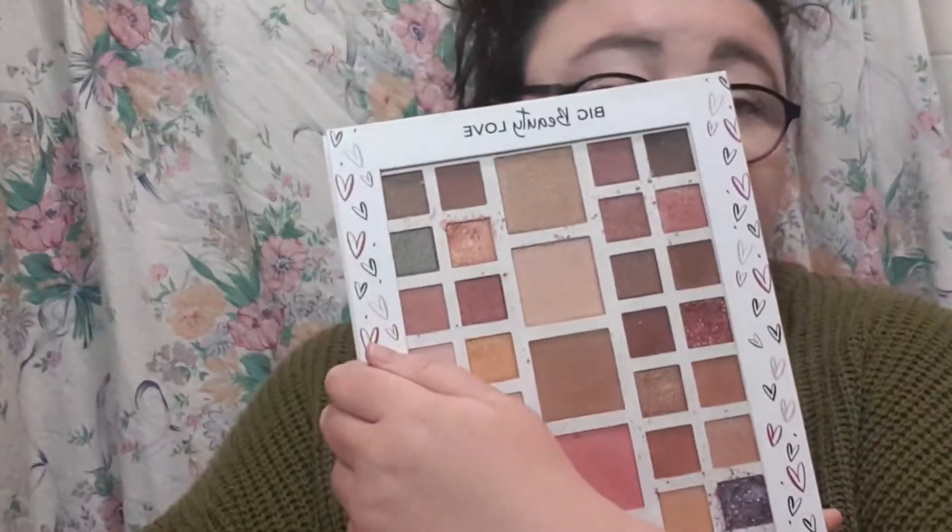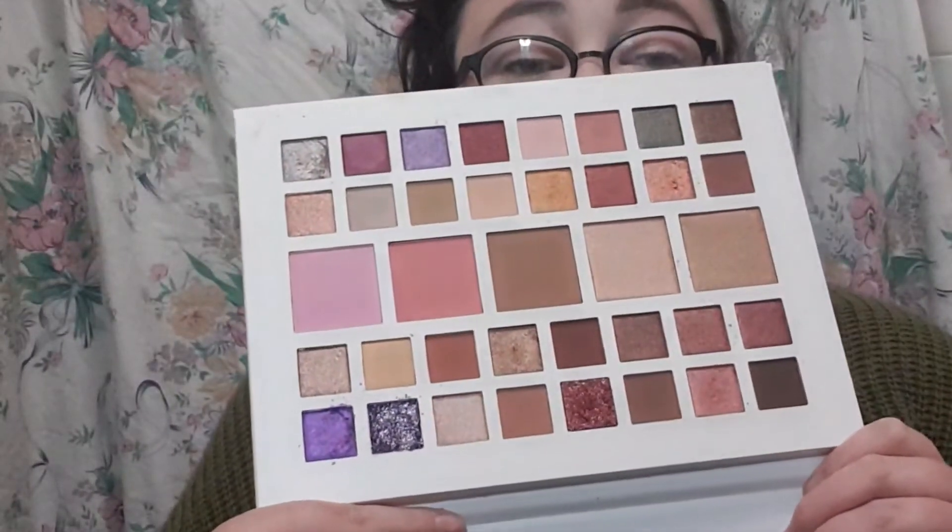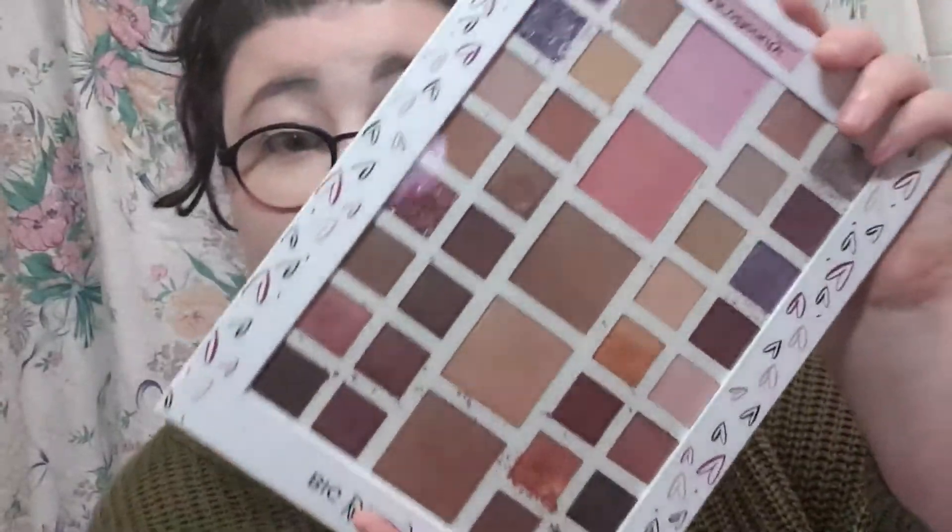Oh my god, it's literally like whipped cream — that's hilarious! Oh, that smells nice, I like that, it's very fresh. This looks already like a mess because I swatched it on Instagram — it's what I do! But it's the Emco Big Beauty Love palette, which is really cute. I haven't used it yet, I've only swatched it. I love that it's got face products in it as well. I picked it up for $15 from Woolies.